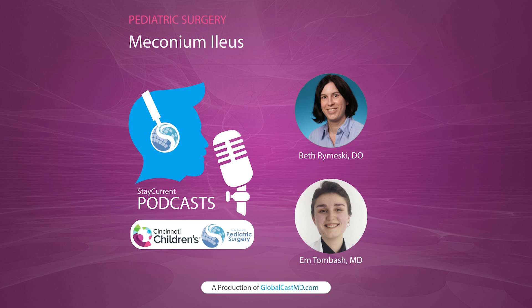Thank you for listening to this podcast. Follow us on social media, subscribe to our YouTube channel, and download the Stay Current app for more content, including videos, podcasts, and infographics. Cincinnati Children's Hospital and Stay Current share knowledge to improve child health around the globe.